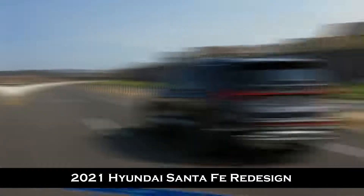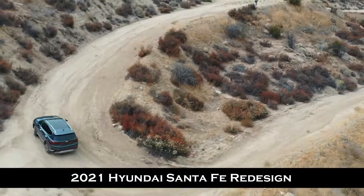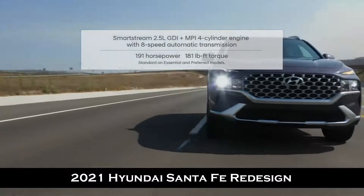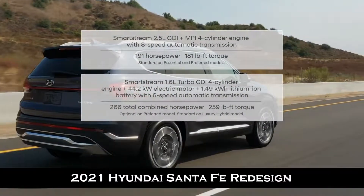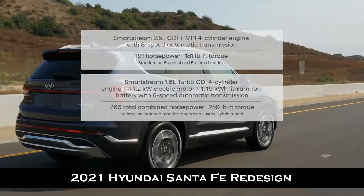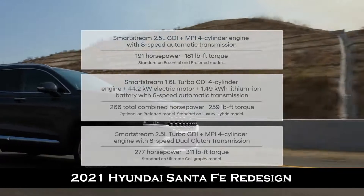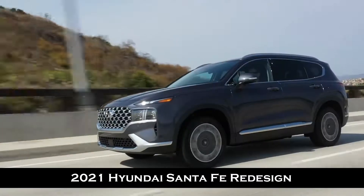Under the hood, you have choices. The new Santa Fe is equipped with three engines depending on which model you choose: the standard 2.5-liter GDI four-cylinder engine with eight-speed automatic transmission; the Smart Stream 1.6-liter turbo GDI four-cylinder hybrid engine with 44.2 kilowatt electric motor for those with efficiency in mind; and the turbocharged 2.5-liter engine delivering 277 horsepower for those looking for the highest power output.